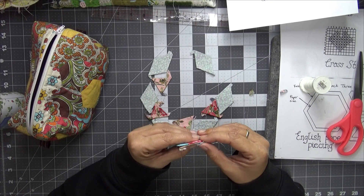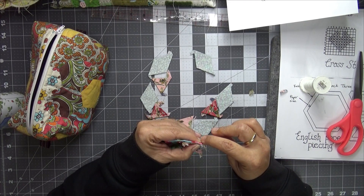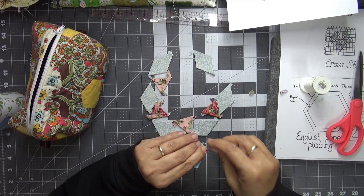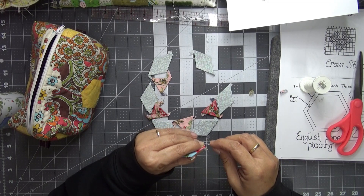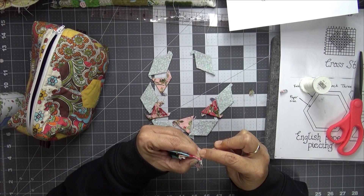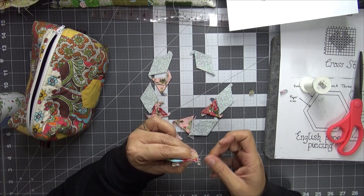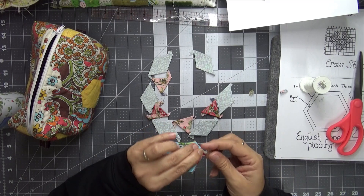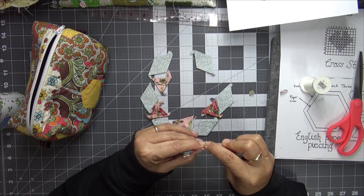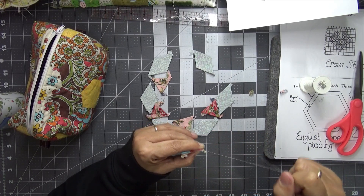I had a fabulous day yesterday at Corinne's house, as you'd well imagine. Having both their expertise on hand was wonderful - I learnt how to thread paint, which was great because I've never done it before. It was really helpful having them both there to show me how to do it, and I will show you in a coming video what I'm working on.